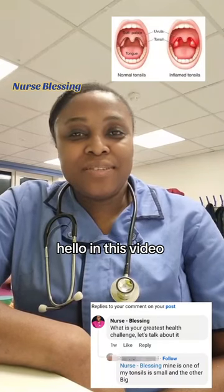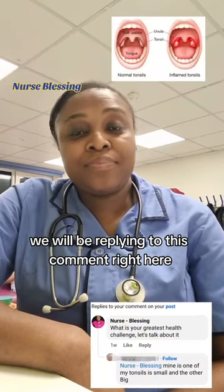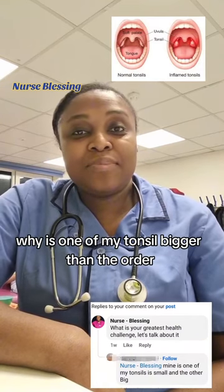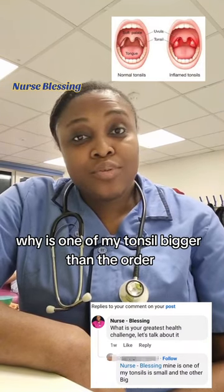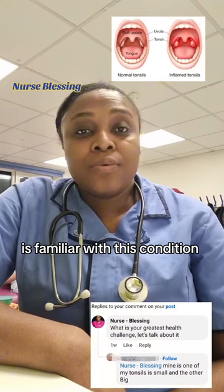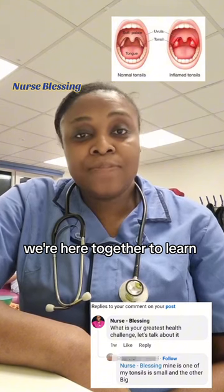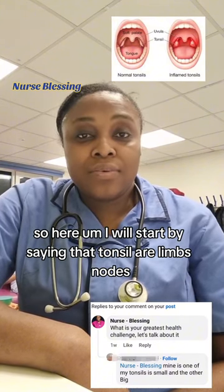Hello, in this video we will be replying to this comment right here. This person asks why is one of my tonsils bigger than the other. Anyone familiar with this condition can also share their comment — we're here together to learn.